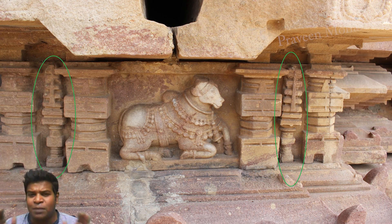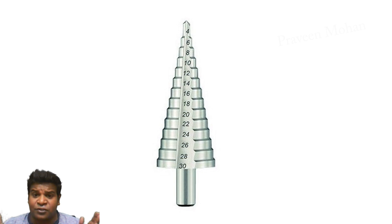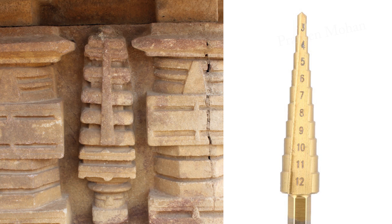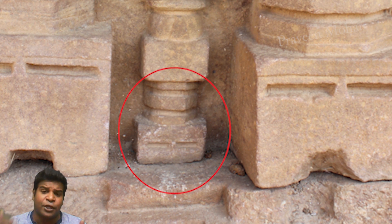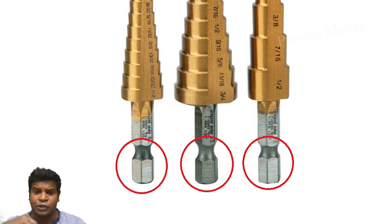Here we can see something remarkably similar to a modern day drill bit. This carving is almost identical to a tool that we use today. This tool is called a step drill bit and has many advantages over a regular drill bit. If you compare these two side by side, they both have the same conical head with horizontal lines called steps, and both of them even have a vertical groove in the middle. But it is the bottom part of the carving that confirms that this is a tool bit. Our tool bits have a hexagonal stopper at the base to lock into the chuck and not slip.